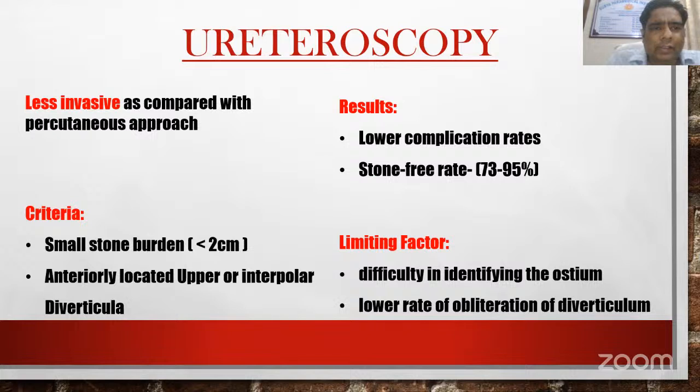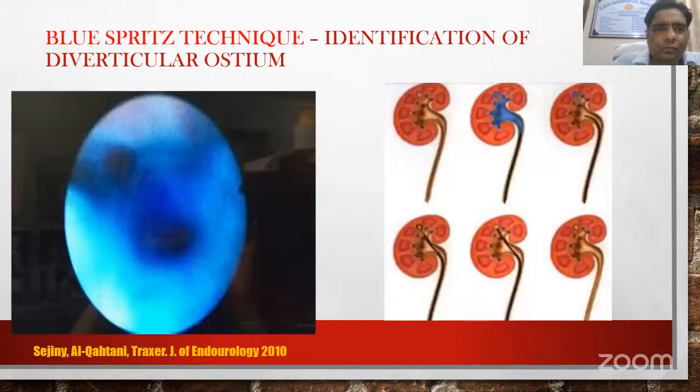RIRS is less invasive compared to PCNL. Selection criteria include small stone burden less than 2 cm, anteriorly located upper or inter-polar diverticula. It has lower complication rates compared to PCNL and stone-free rates are better than ESWL. The limiting factor is difficulty in identifying the ostium and a lower rate of obliteration of the diverticulum. The blue spritz technique is helpful in identifying the diverticular ostium during RIRS.